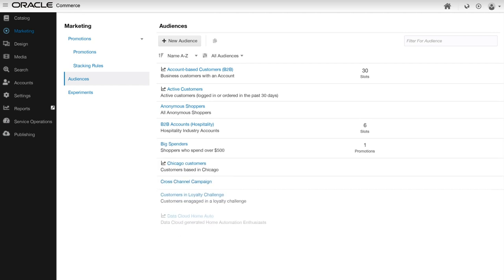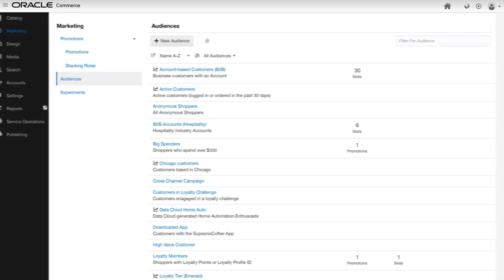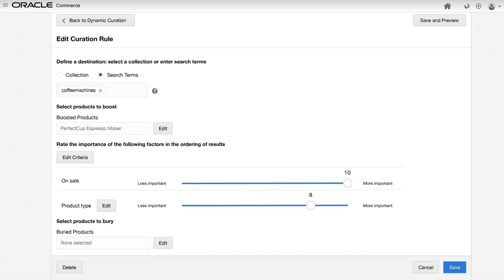Create different site versions by audience type. Select your audience segment and add personalization capabilities to better engage each audience. Curate search results that promote individual product lines based on desired settings.